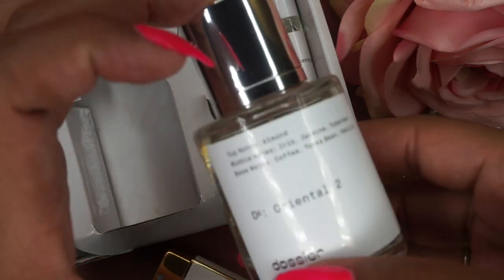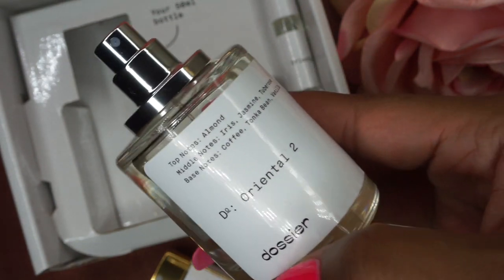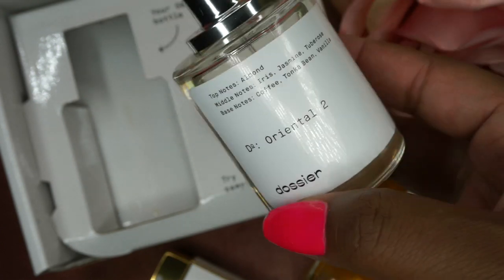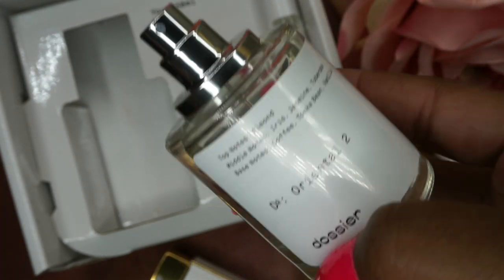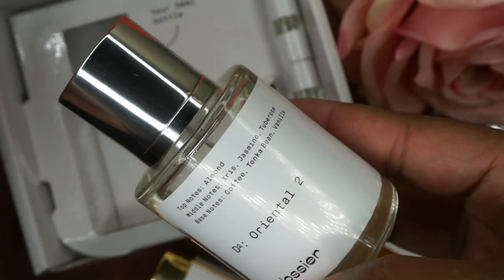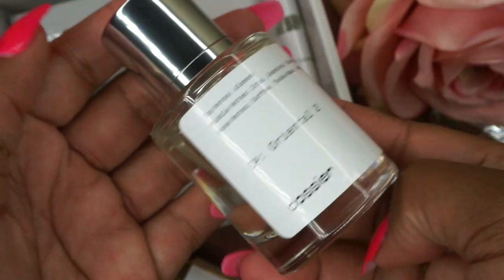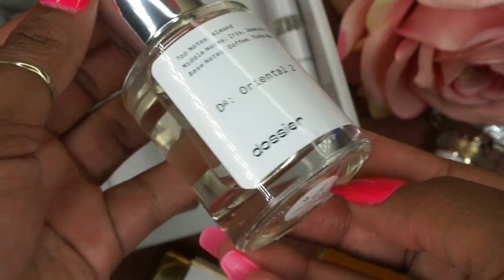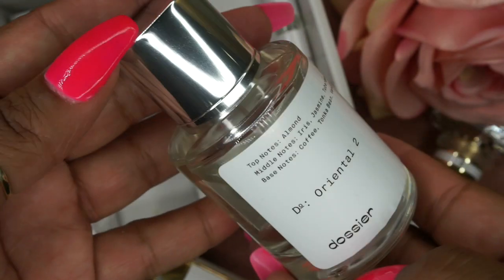You have to try Dossier — this smells so good. If you know what Carolina Herrera Good Girl smells like, then you know that smells awesome. This smells almost exactly like it. And I love the magnetic top, the bottle is glass, really really nice, sturdy bottle — just gorgeous. I love it. It smells so good right now and I'm just taking the cap on and off.